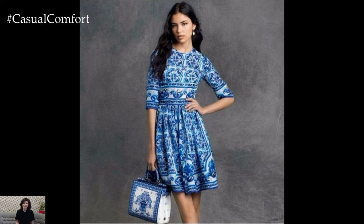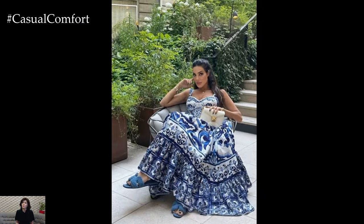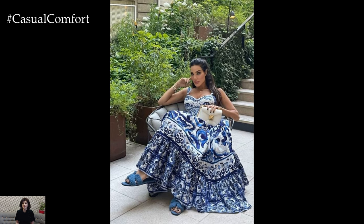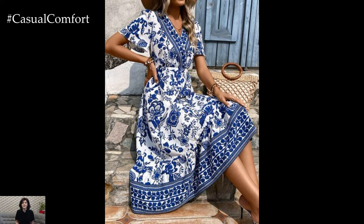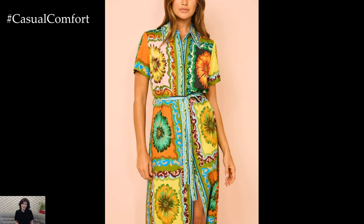Majolica print dresses are perfect for destination events and vacations. Whether you are heading to a Mediterranean getaway, a tropical resort, or a cultural festival, these dresses fit seamlessly into scenic backdrops. Their vibrant patterns mirror the colors of the sea, sky, and lush landscapes, making them an excellent choice for travel wardrobes.